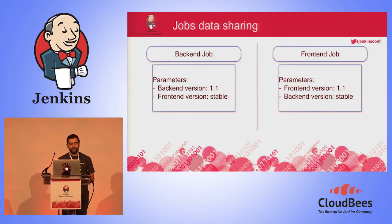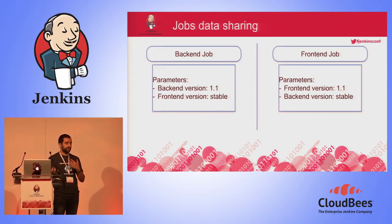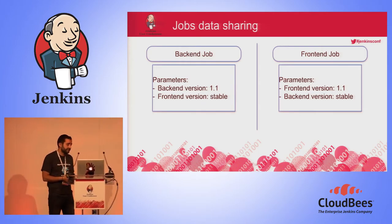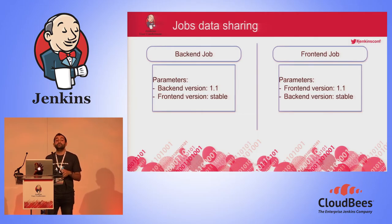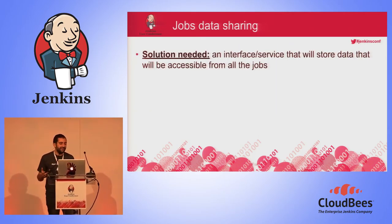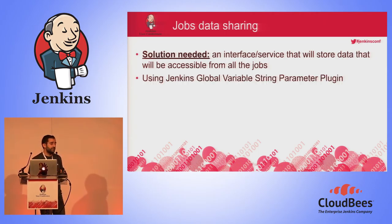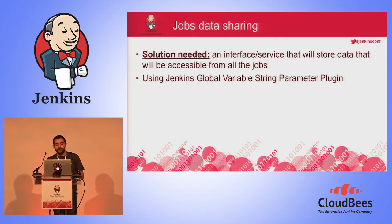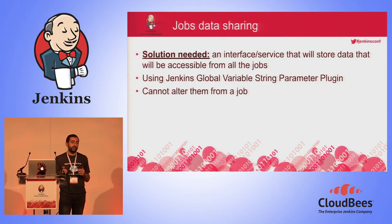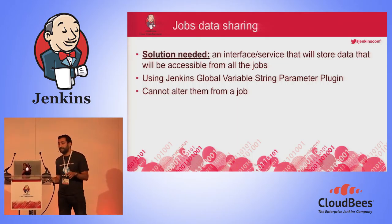Another need we discovered is sharing data between jobs. For example, we have a backend job — a parameterized build with two parameters: the backend version being tested and the frontend version to check integration. On the other side, we have a frontend job receiving the same parameters with different values. We can't ask the backend engineer to remember the stable frontend version — he doesn't know and doesn't care. We need some kind of interface or service that will store data accessible from all jobs. So we decided to use Jenkins' global string variables.